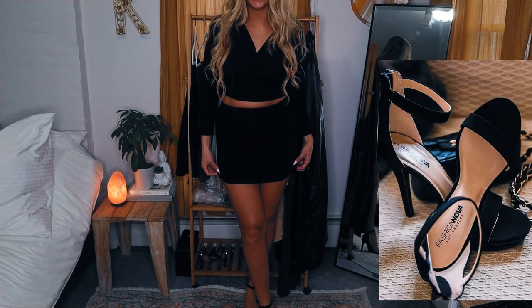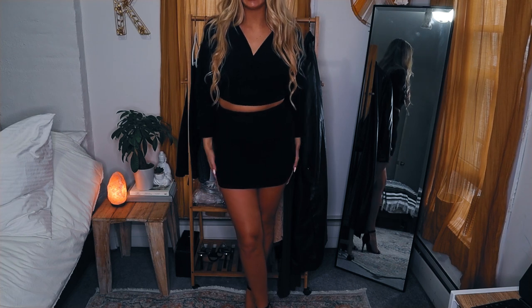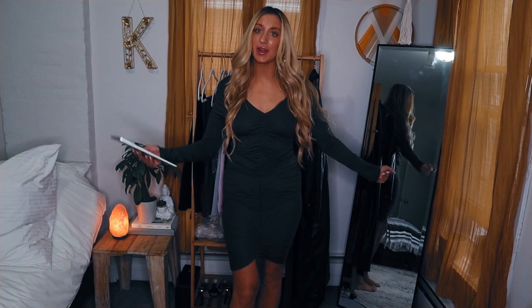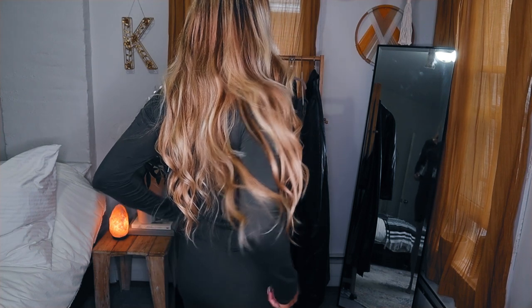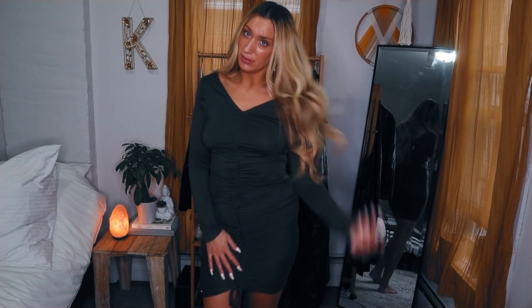These are the heels — I'll put a picture in the corner so you can see exactly what they look like. They're called the Strapped Success Heel in black — $26.24. And this dress is called the Hong Kong Ruched Dress in olive, size large — $18.74. Just something you could throw on, add some heels, and you're good to go. I like this little middle detail and how it bunches up on the sides. Super cute little green dress.